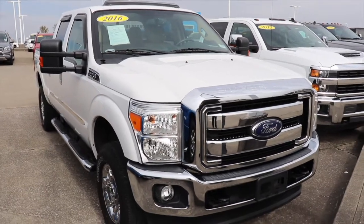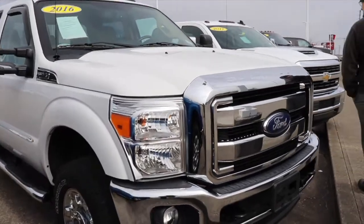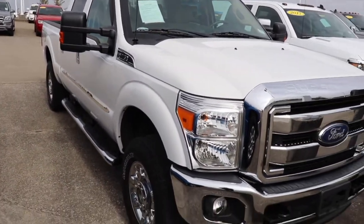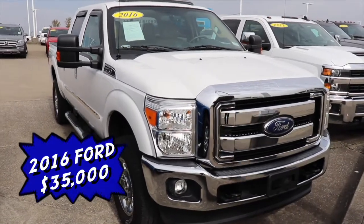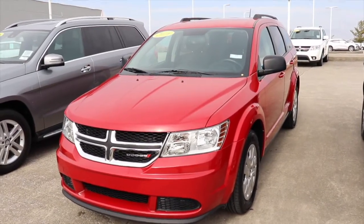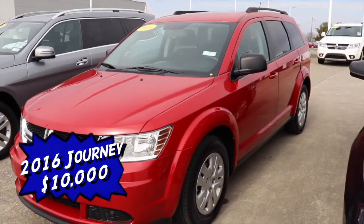The next vehicle I'm going to show you is the 2016 F250 SD. It has running boards on the side, extended crew cab Super Duty. The price on that is $35,000 flat.